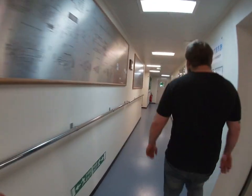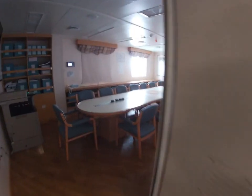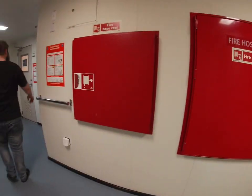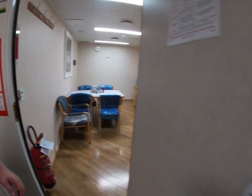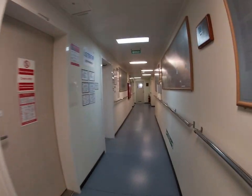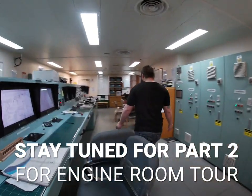We are coming down. This is our conference room — we have monthly meetings here, or any other meetings. This is the visitor mess room — only two tables and four chairs. Shall we go down? Welcome to the engine control room.